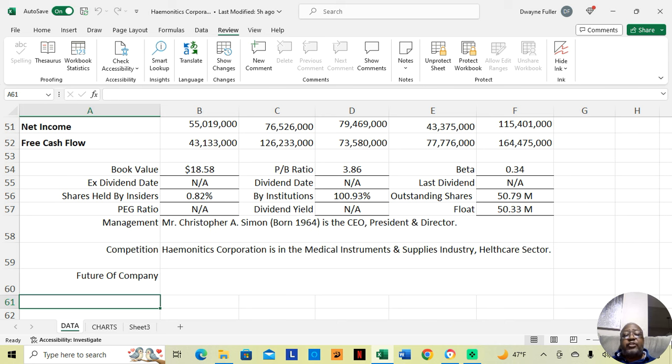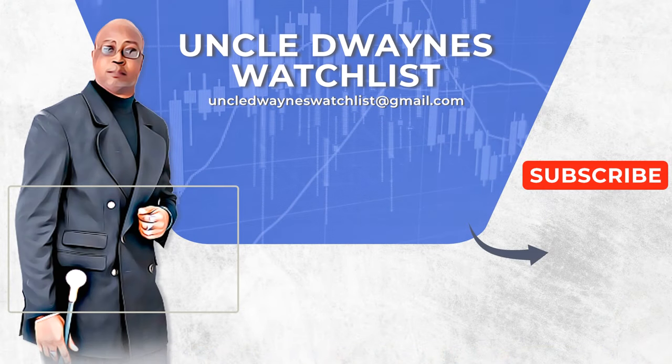In any event, guys, that's Haymonautics Corporation. Sorry for the frailty in my voice — if you watch my videos, you know I just got out of the hospital. But in any event, you guys have a great night, and I look forward to speaking to you in the next video.